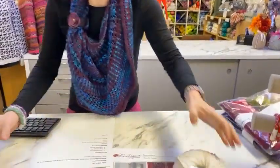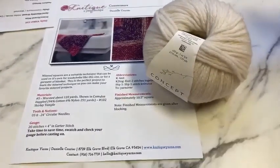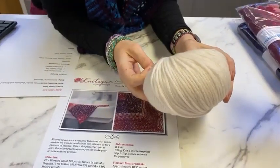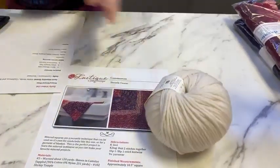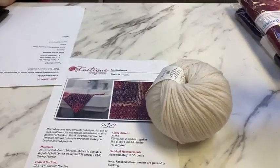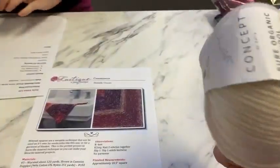Our daily prize is one skein of a luscious 100% — oh, we might need to change the pattern because this is 100% wool. We were thinking this was a different yarn than it is. You might not want to make a washcloth with that. But it's soft, so I've got the perfect thing for it.